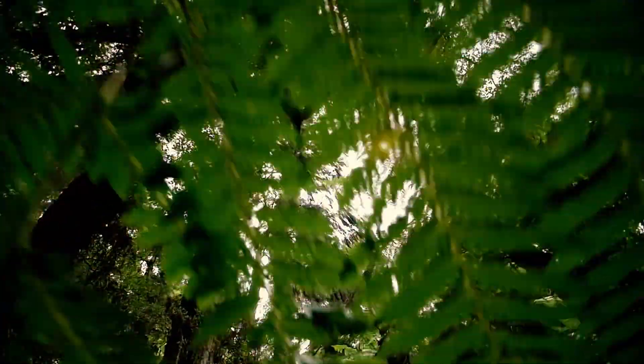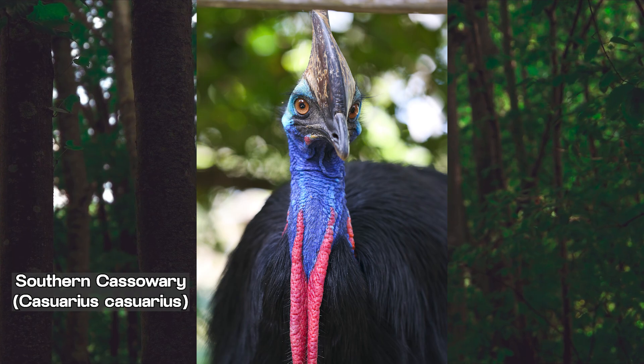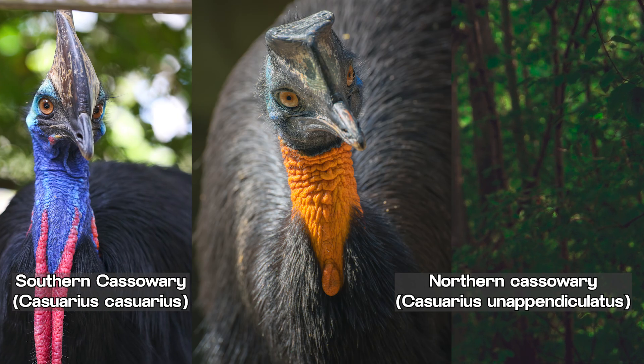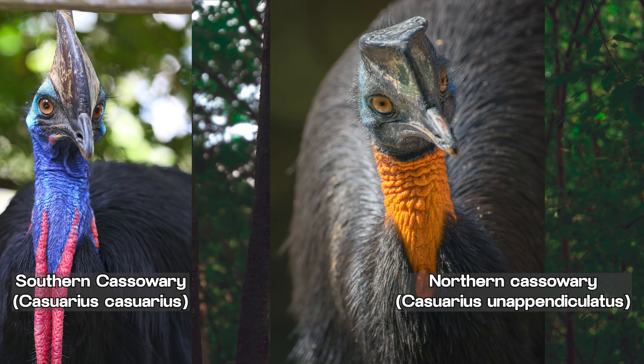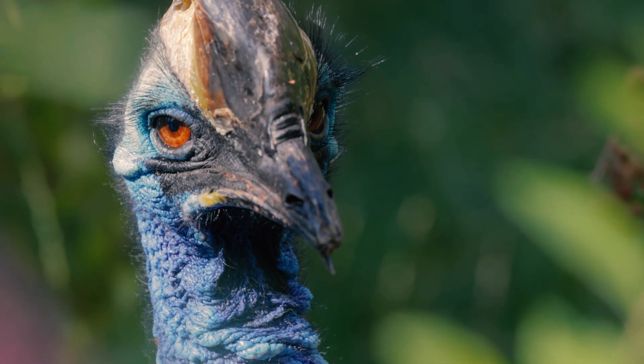There are three known cassowary species: the Southern Cassowary, the largest and most studied; the Northern Cassowary, found in northern New Guinea; and the Dwarf Cassowary, which is, surprisingly, still quite big despite its name. The Southern Cassowary is the most iconic.